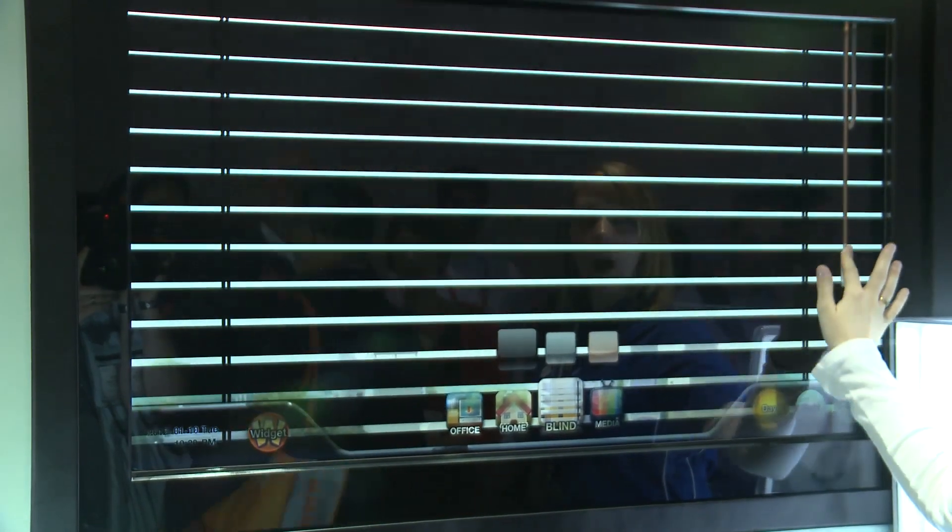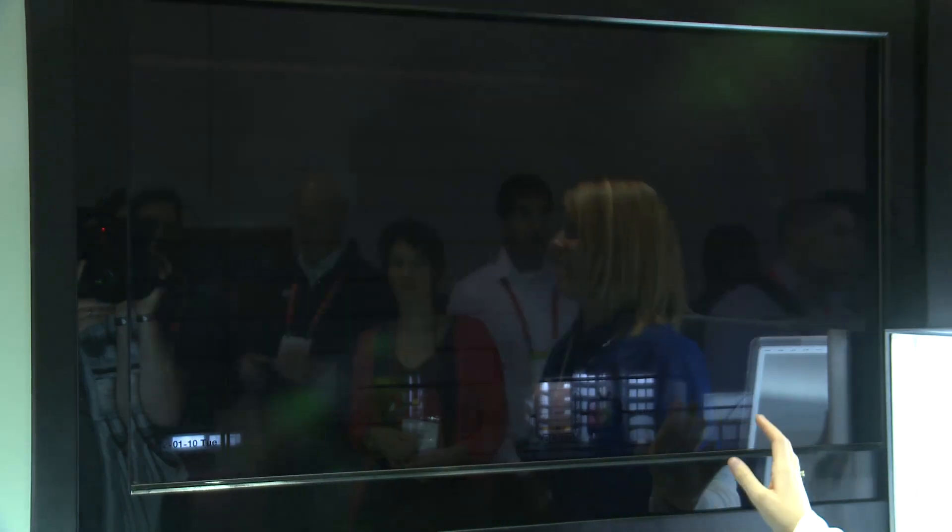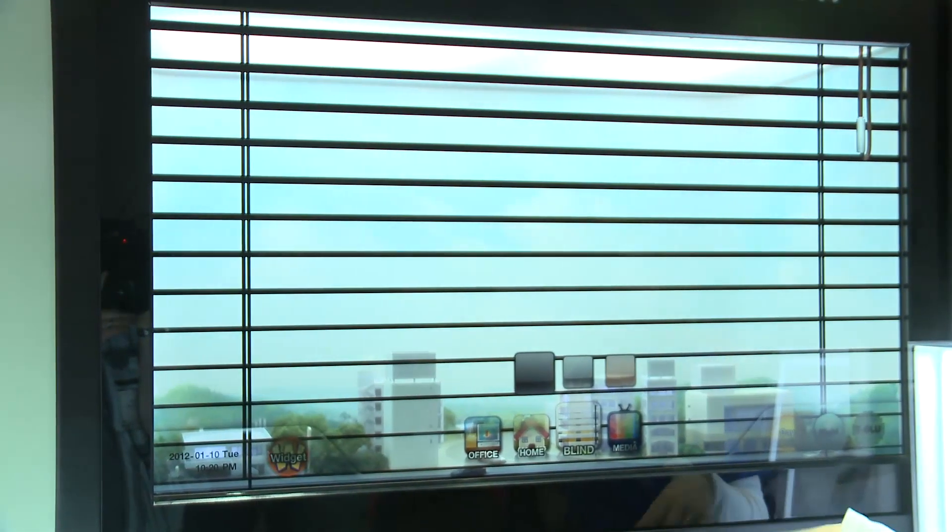It's got a daytime and a nighttime option, and it's actually got a blind that you can pull down and shut out the world. Now we have no idea whether this product will ever come to market, but it's very interesting to see and it's certainly generating a lot of attention here.